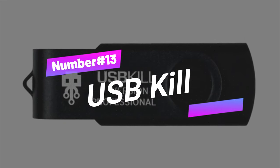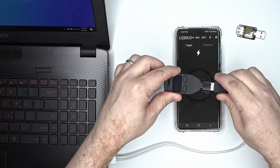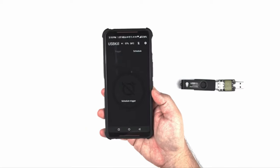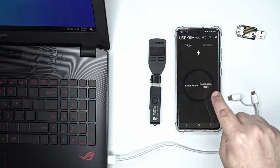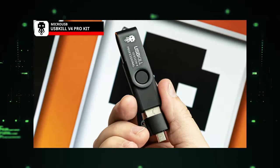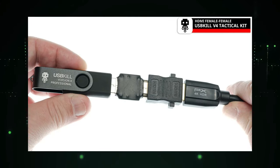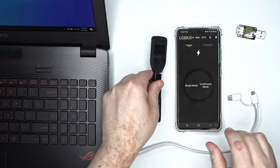Gadget number thirteen: USB Kill. Buckle up because the USB Kill is here to bring some electronic excitement. This little gadget is the ultimate device for zapping computers and devices with a surge of high voltage through the USB port — it's like a lightning bolt in a tiny package. Use this device wisely and legally for security testing and research, not for wreaking havoc on innocent gadgets. All this power for just $93.